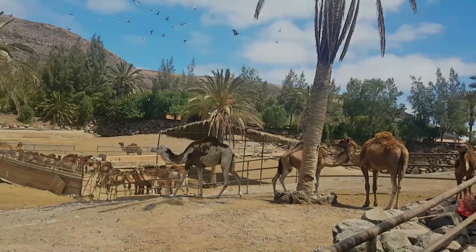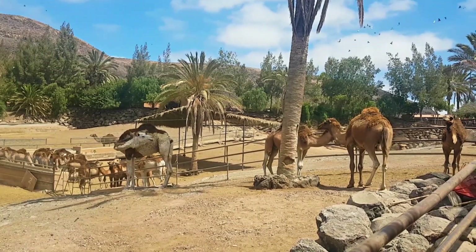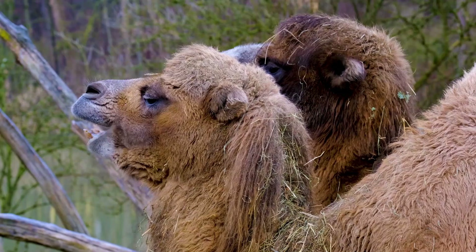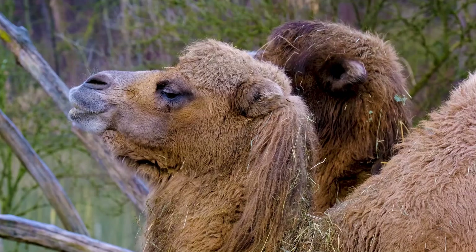Their split upper lip allows them to grasp and manipulate vegetation with precision. Despite their ability to go without water for extended periods, camels need to rehydrate when water becomes available. They can drink large quantities of water rapidly, replenishing their reserves and preparing for the next dry spell.